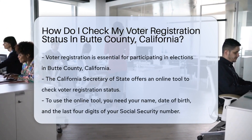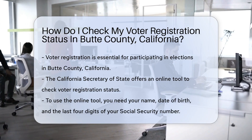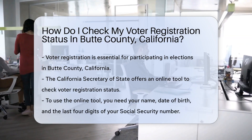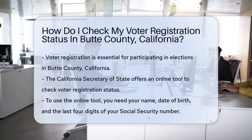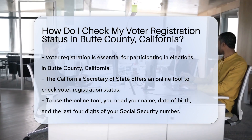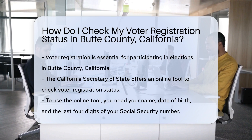Are you ready to exercise your Democratic superpower but unsure if you're registered? Fear not, Butte County residents. Ensuring your voter registration is active is as easy as pie — a very patriotic pie, that is. Voter registration is your ticket to the polling booths, but like any ticket, you've got to make sure it's valid. So how do you check that in Butte County?